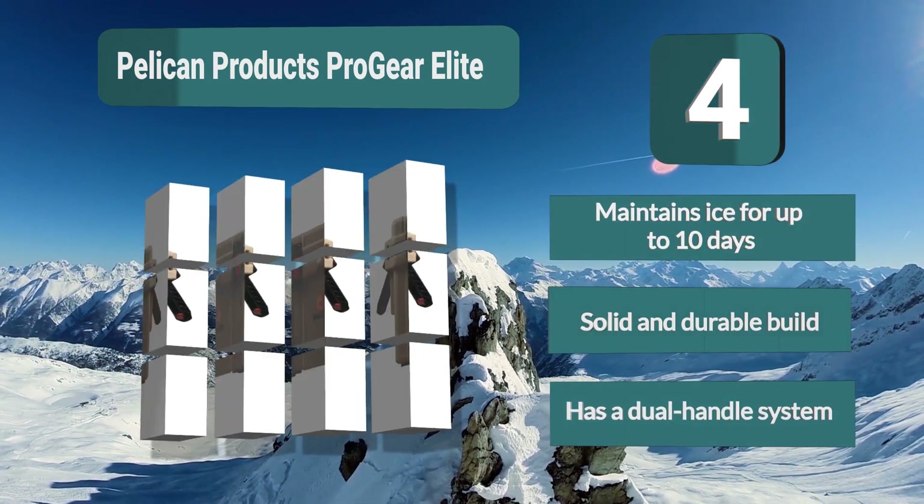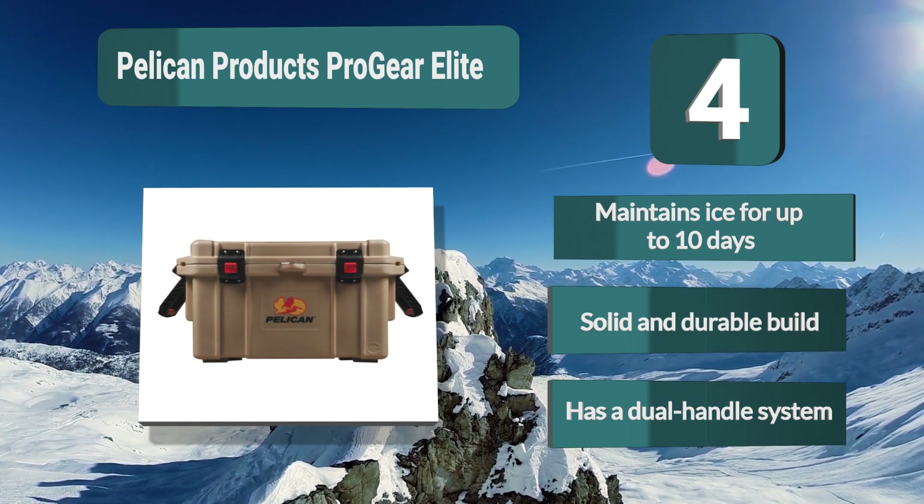Key features: maintains ice for up to 10 days, solid and durable build, and a dual-handle system.